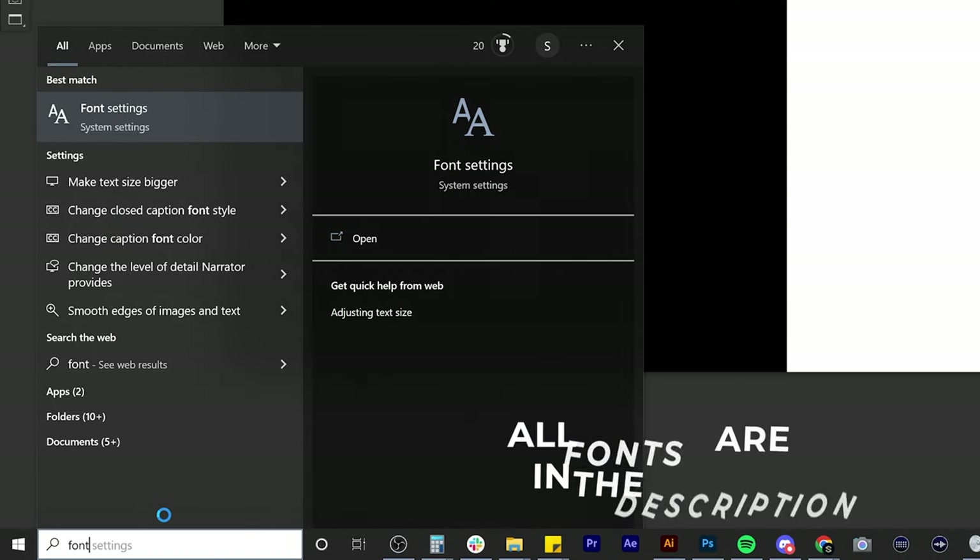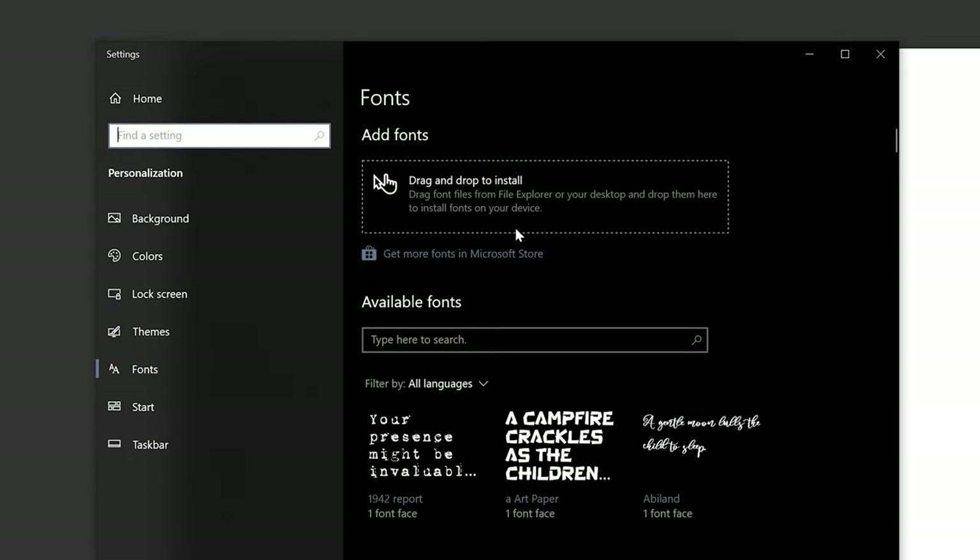I pretty much hope you guys enjoy some of these fonts. The download links will be in the description below for each individual font, as well as a little font pack bundle. I hope I helped you guys get out of some creative block with some ideas. HQ out — keep smiling, stay positive, and stay freaking proud. Later, much love, peace, and enjoy.